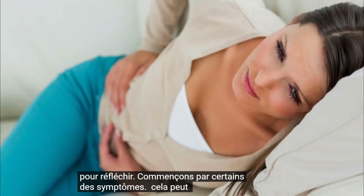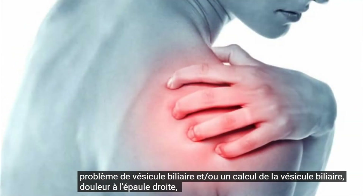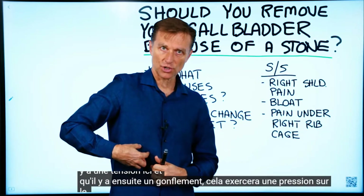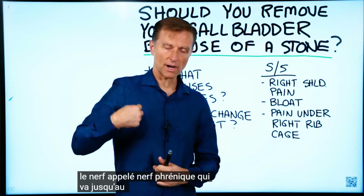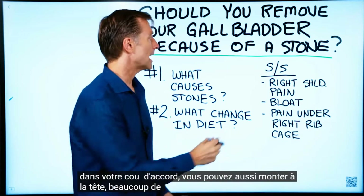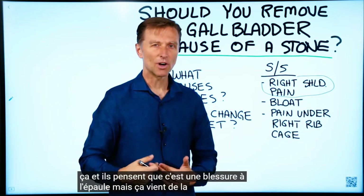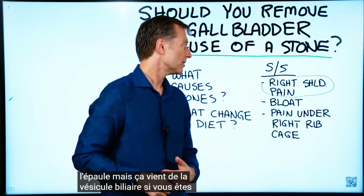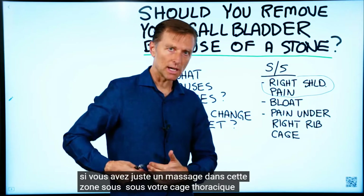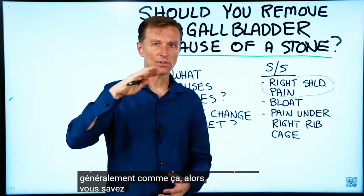Let's start off with some of the symptoms that can occur with a gallbladder problem or a gallbladder stone. Right shoulder pain — because if there's tension and swelling, it'll put pressure on the phrenic nerve that goes right up to the right side of your neck, and it can go up to your head as well. A lot of people have this and think it's a shoulder injury, but it's coming from the gallbladder. If you have that, just massage underneath your right rib cage and see if the right shoulder pain goes away. Usually it'll just go away, and then you know there could be a problem.